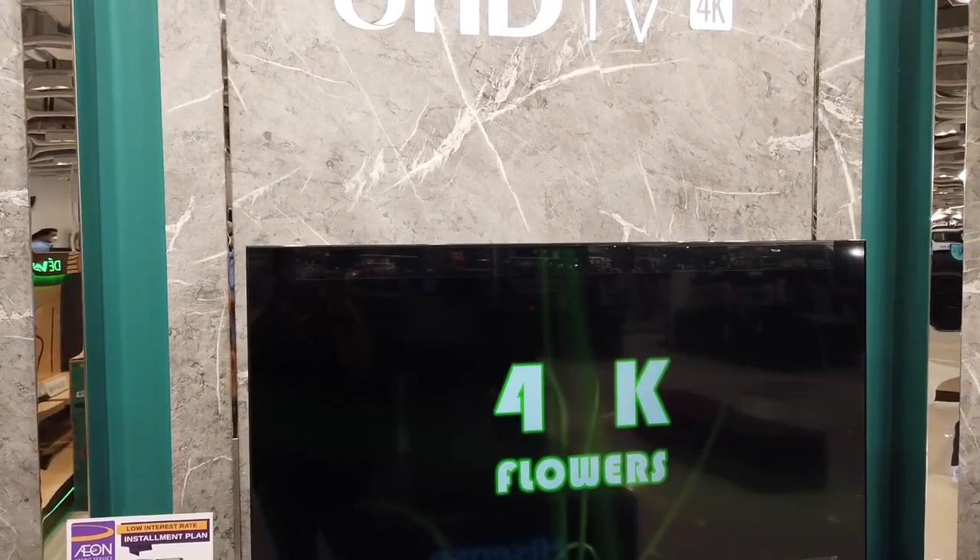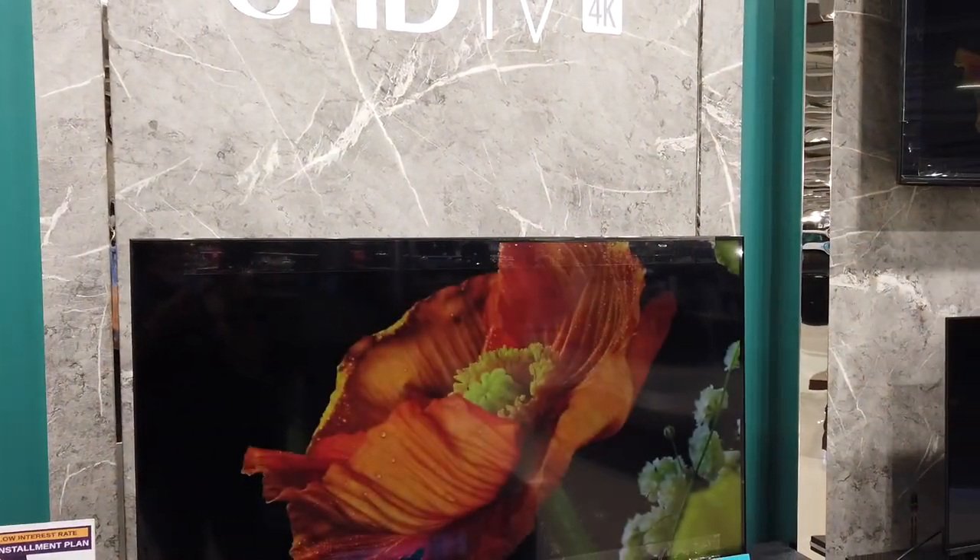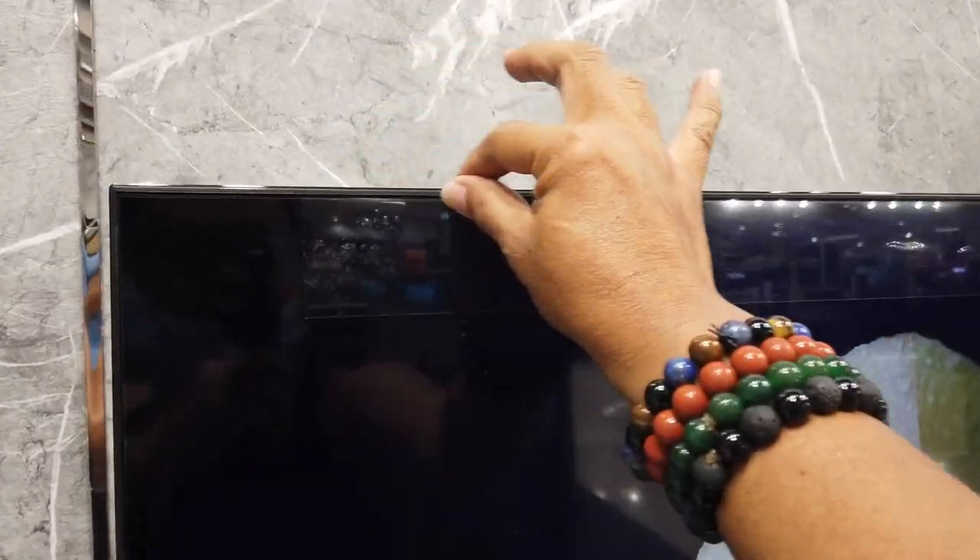You can see it's a 4K TV. The kind of frame on the TV is an indication that this is a 2021-2022 model.